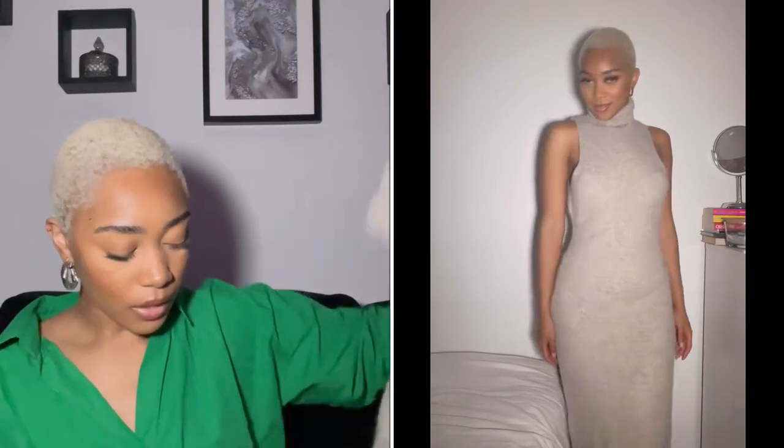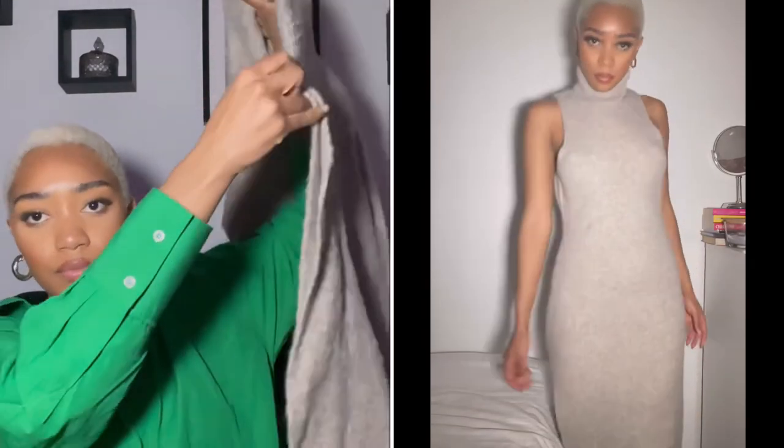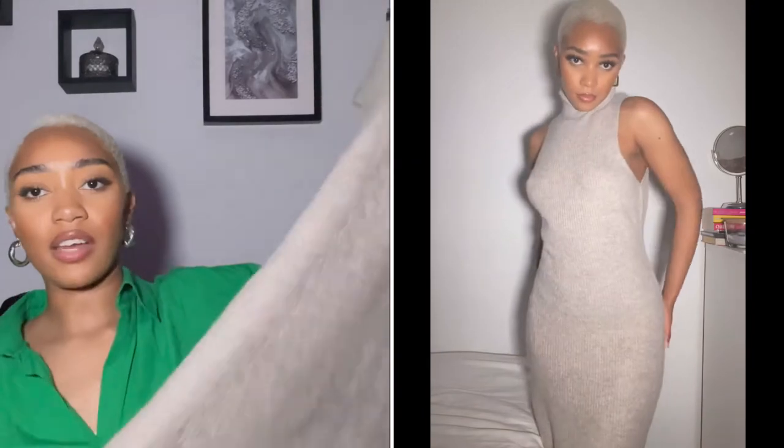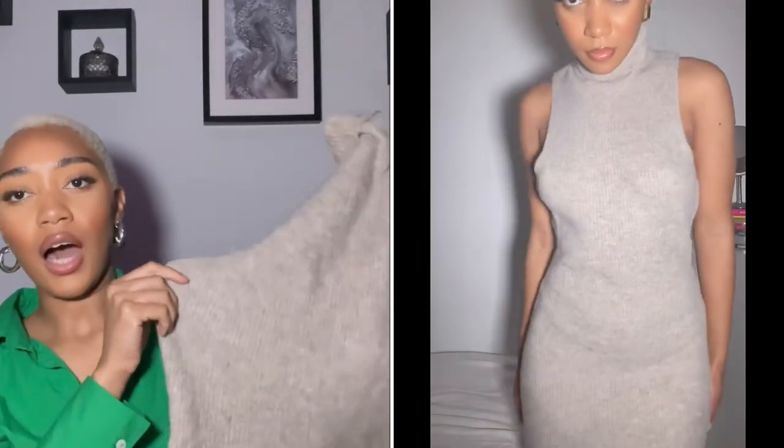The next item is this gorgeous sleeveless gray knit dress. It also has a slit which is on the right-hand side — very nice. I believe I got this in a 10-12; I could have gone with a 6-8 but it was out of stock. I saw it on Nori and it looked really good. It's really nice to dress down with chunky boots and a blazer, or ankle boots and a nice statement coat.